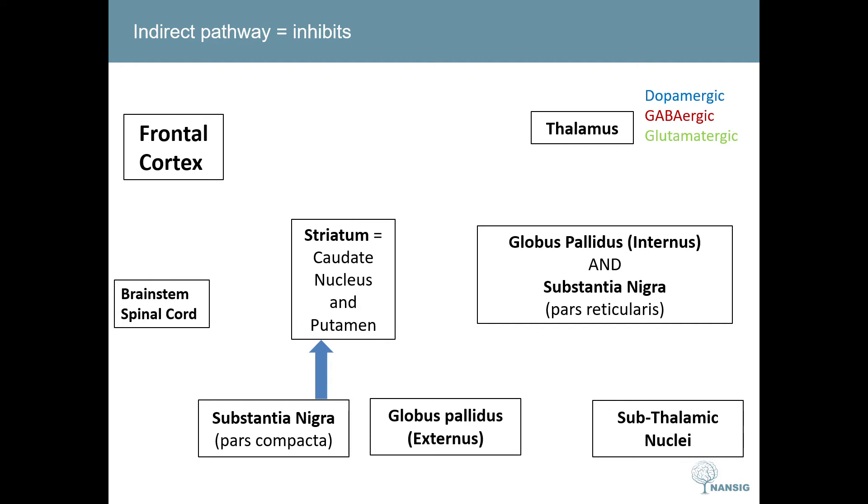The other important pathway is the indirect pathway. Again, dopamine is synthesized in the substantia nigra pars compacta and travels via dopaminergic neurons to the striatum, but this time it interacts with D2 Gi protein-coupled receptors, making dopamine inhibitory to the indirect pathway. Without this inhibitory input, the striatum would have GABAergic neurons firing to the globus pallidus externus, reducing the inhibitory output from this nucleus to the subthalamic nucleus. Therefore the subthalamic nucleus has an increased glutamatergic effect on the globus pallidus internus and substantia nigra pars reticularis, causing increased GABAergic output from these structures to the thalamus.